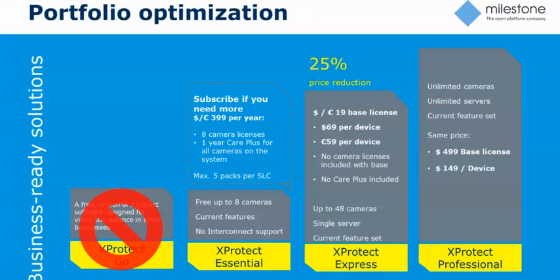Effective October 10th, Essential will be our new free product for up to eight cameras. It's going to include all the features that previous paying customers of Essential had. It eliminates the single-user limit, eliminates the five-day storage limit, and introduces features like Smart Search. You'll have the same five simultaneous user support, and the offering will be free up to eight cameras.